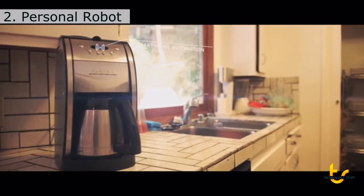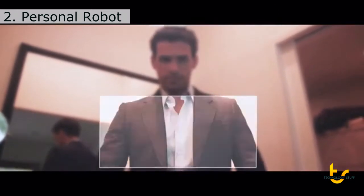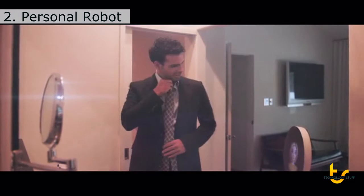She can interface with household devices. And she's also a personal stylist. What do you think? Why don't you try the blue tie with it? Good idea.